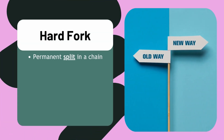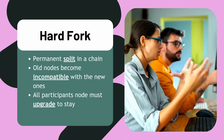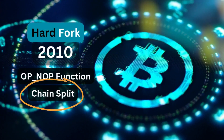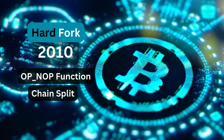A hard fork is a permanent split in a blockchain, or blockDAG like Kaspa, where nodes running old software become incompatible with those using the new version. All participants must upgrade to stay on the same network. For example, Bitcoin's July 2010 fork caused a chain split due to adding OP_NOP functions.